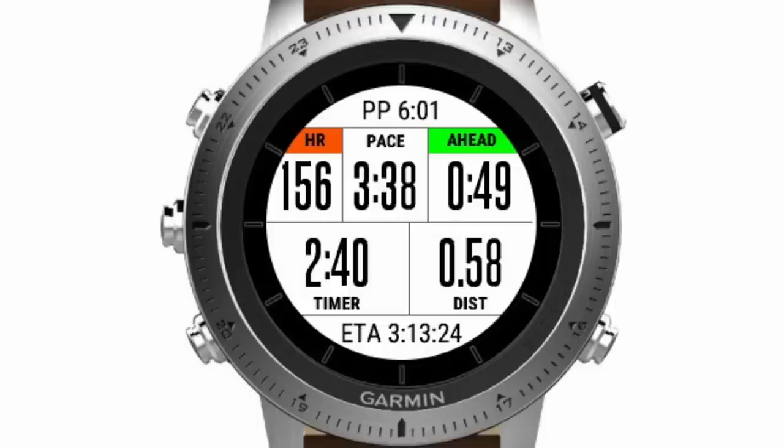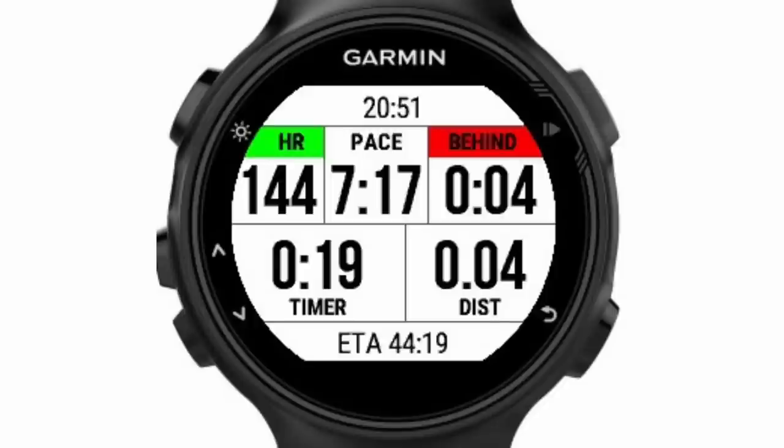Search for it on the Garmin IQ website. I know it on my watch, which is a Forerunner 730, but I can't speak to what it looks like on other watches — they might be slightly different depending on which watch you're using. There are various versions of it, so it takes all of the mental arithmetic out and gives you a really accurate idea of what you're doing in terms of pacing.